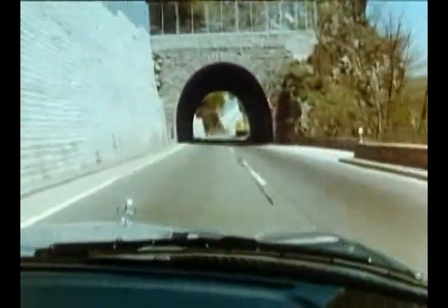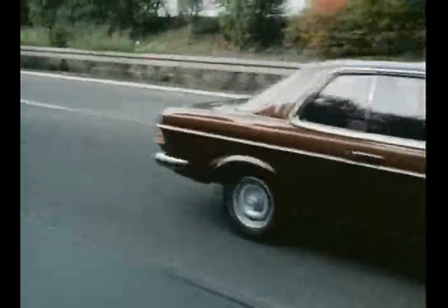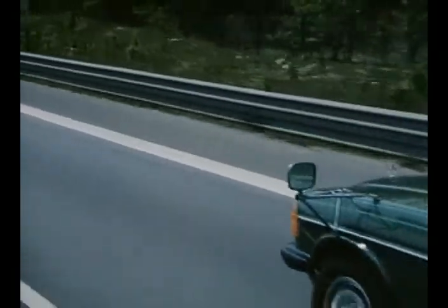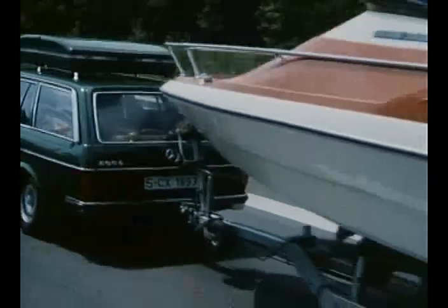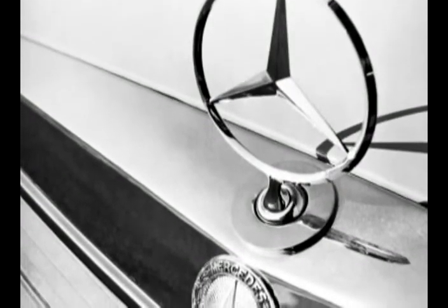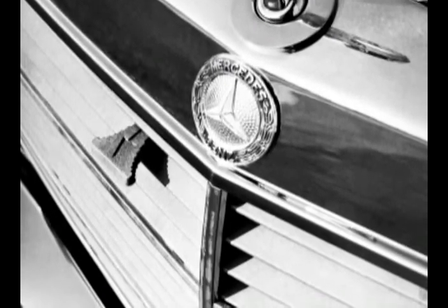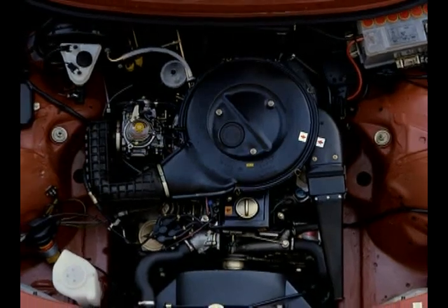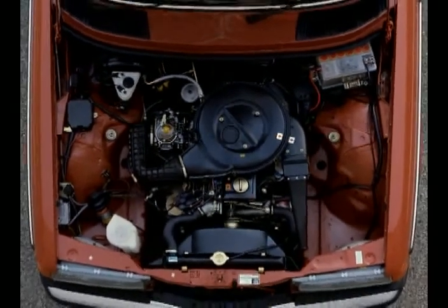The first makeover in 1977 resulted in three body variants: a coupe, another sedan with a longer wheelbase, and an independent variation, the T-model in 1978. The output of the 280E was boosted to 185 horsepower, while the 240D produced 72 horsepower.